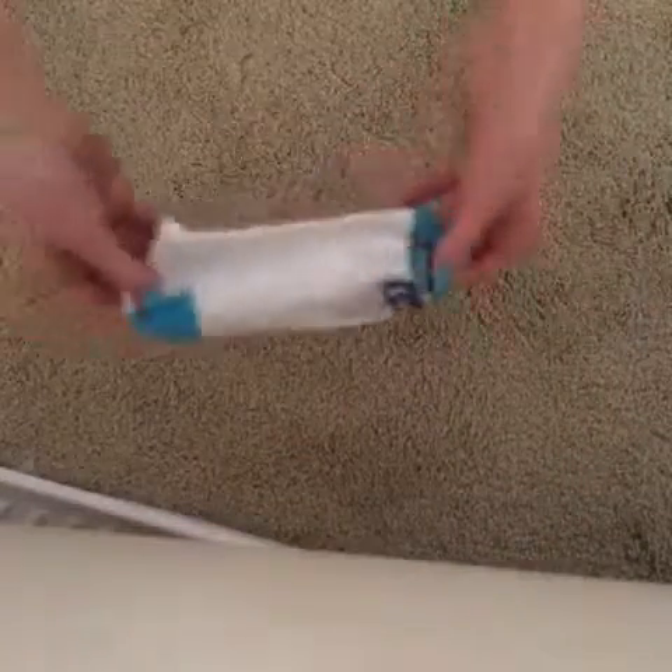Hey YouTube! Today I'm going to be doing a DIY stuffed animal, so let's get started. First, you're going to need an old sock — one you don't have a match for, or just don't really care about. I got one I didn't have a match for, and whatever kind of little guy you're going to make, your sock is going to determine how it looks.